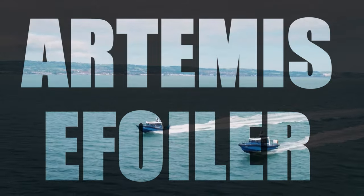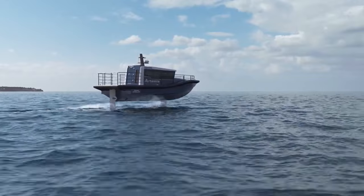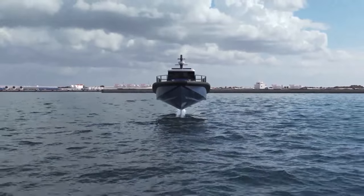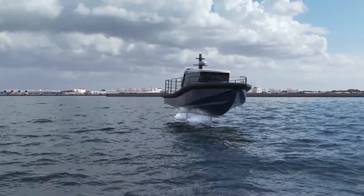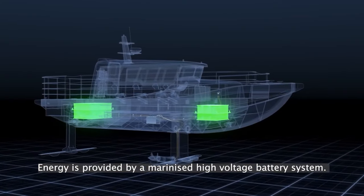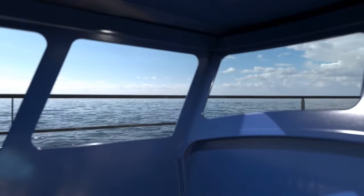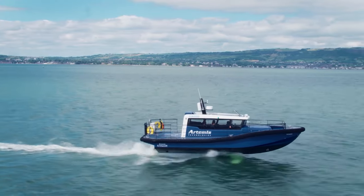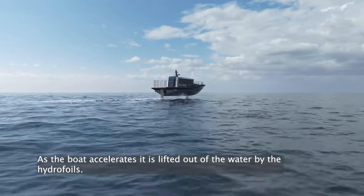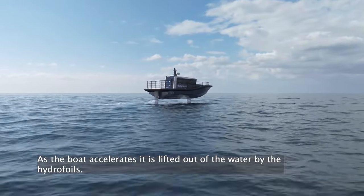Artemis E-Foiler: The Artemis E-Foiler is an electric hydrofoil boat developed by Artemis Technologies, a company based in Belfast, Northern Ireland. It is the world's first commercially available hydrofoil e-boat, capable of gliding above water at high speeds. The E-Foiler is powered by a zero-emissions electric propulsion system, making it environmentally friendly and quiet to run. The boat uses advanced hydrofoil technology to lift it out of the water and reduce drag, providing a smooth and stable ride. The E-Foiler can reach speeds of up to 34 knots and has a range of up to 60 nautical miles on a single charge.